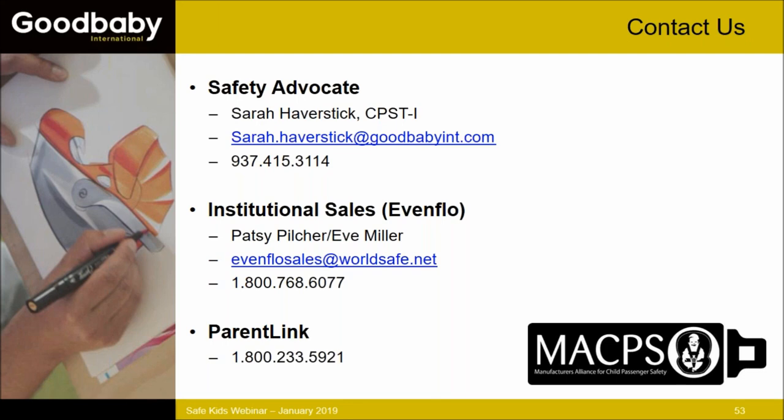A question about institutional sales: institutions are not required to have a CPST on staff to purchase. Patsy and Eve can help work through what seats would be appropriate. Note that there is a minimum order requirement for bulk purchase, but chat with Patsy and Eve — if you only have a small amount of grant money, they're usually willing to work with you.